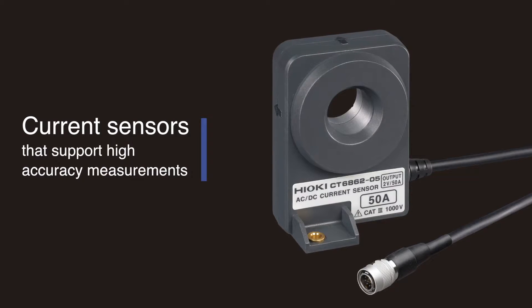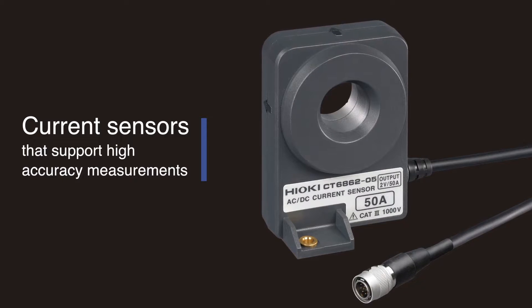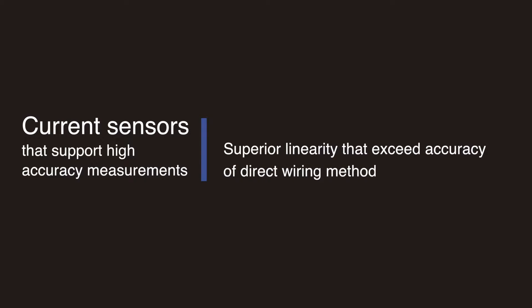To streamline testing and avoid errors associated with equipment incompatibility, pair the power analyzer with Hioki engineered high-accuracy current sensors, which deliver superior linearity that exceeds the accuracy of even the direct wiring method.